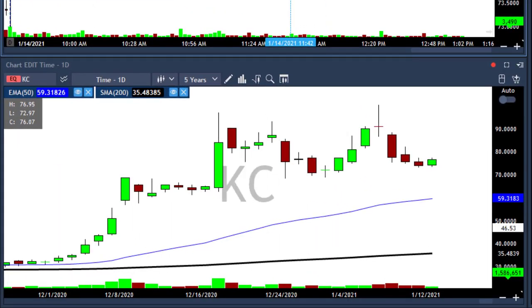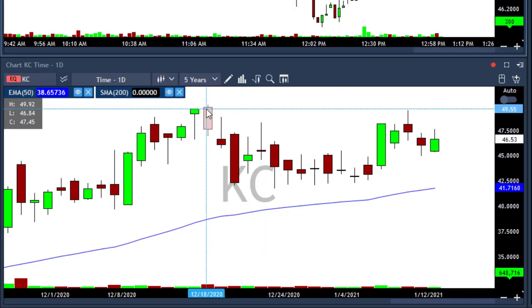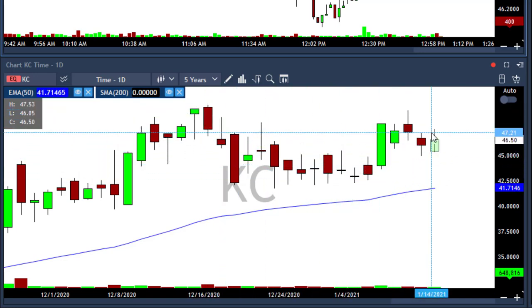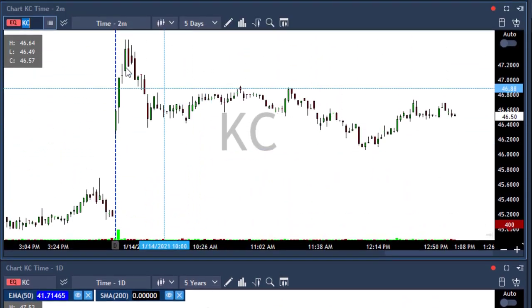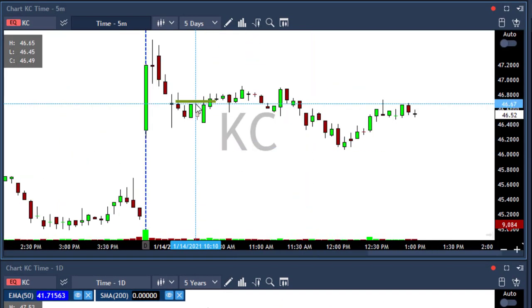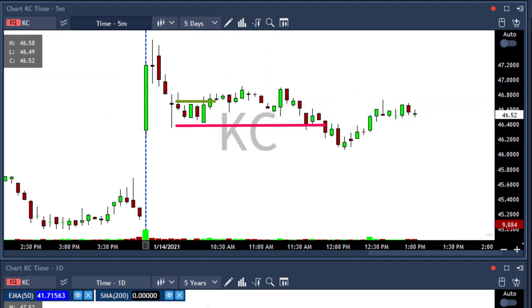KC — I'll stop trading KC. After KC touched 49.92 a few weeks ago, I took some trades and missed that big day. I thought maybe today it would bounce. I took it with a 5-minute chart above 46.70, and it got me in and stopped me out. Again, $800 loss on KC. I'll stop trading it.